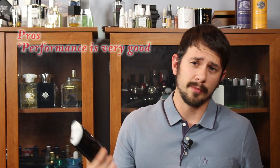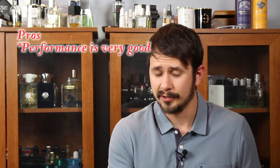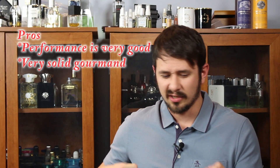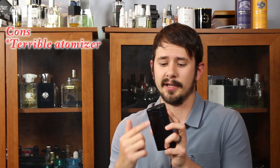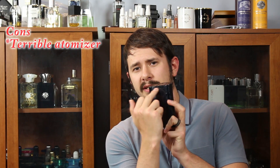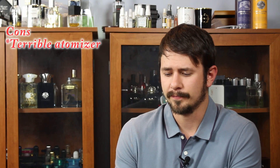Let's hit a couple pros and cons before we wrap this up. One of the pros is the performance — it's got very good performance. It lasts, it projects. There's nothing you can say negatively, at least for me, about the performance. It's a good gourmand fragrance with a great coffee tonka feel. Now a few cons: the sprayer sucks. All Amen sprayers suck — that's just the way it is. You have to press down really hard and you usually don't get a great stream of juice. A lot of people will cut into the sprayer to make it easier to get more juice out. But as it comes, the sprayer sucks.